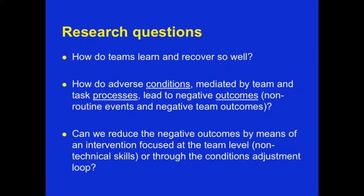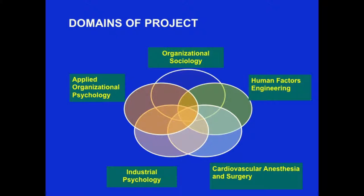So what are the research questions we're asking? Number one, how do some teams learn and recover so well? Number two, how do some adverse conditions mediated by human-factor-controlled factors — such as team and task processes — lead to negative outcomes? And number three, can we reduce morbidity and mortality at the individual and team level by addressing these conditions? The domains of the project include human factors engineering, organizational psychology, applied organizational psychology and sociology, industrial psychology, and of course clinicians — surgeons, anesthesiologists, nurses, and echocardiographers.